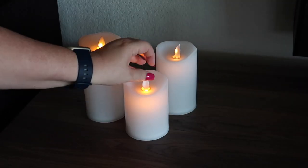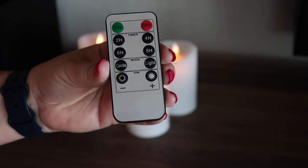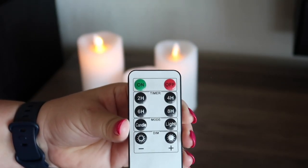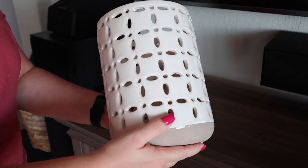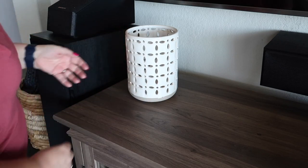I have these three battery-operated flameless candles that I bought off Amazon. I use them in different areas of my home. I really like these because they come with a remote and you can set it for either a two, four, six, or eight-hour timer. You can also adjust the strength of the light and whether you want the candle to stay lit up or flicker. These can also be used outdoors. I'll link these and other Amazon products down in the description box. I also bought this ceramic candle holder from Bath and Body Works.